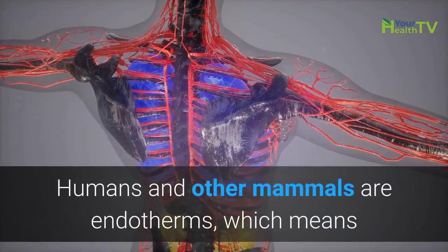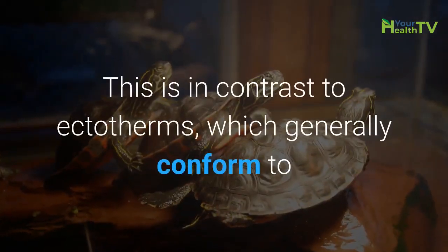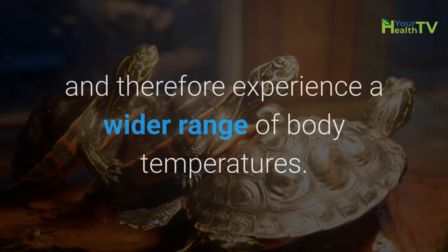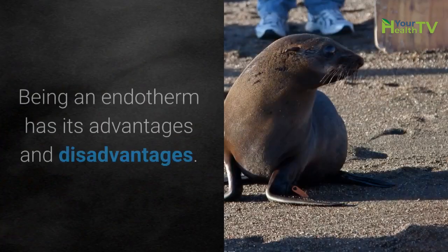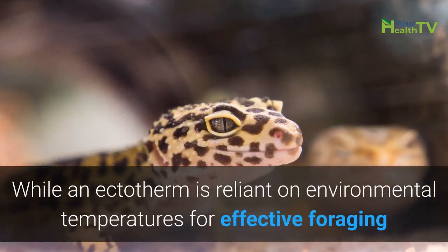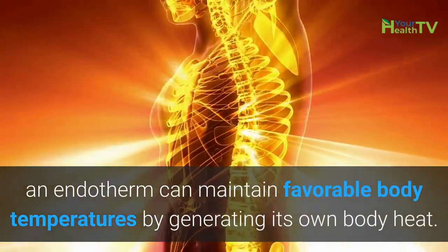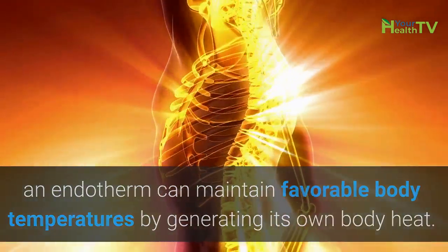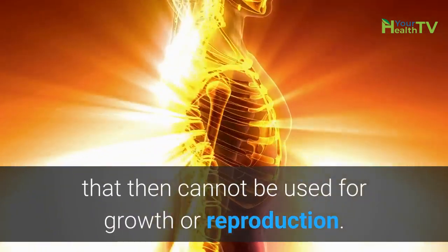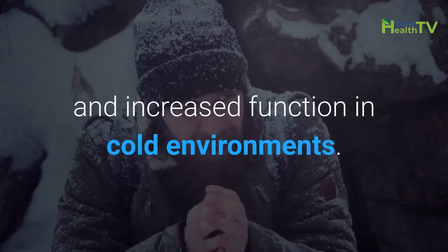Humans and other mammals are endotherms, which means that they constantly regulate their body temperature within a certain range. This is in contrast to ectotherms, which generally conform to or tolerate environmental temperatures and therefore experience a wider range of body temperatures. Being an endotherm has its advantages and disadvantages. While an ectotherm is reliant on environmental temperatures for effective foraging and predator avoidance, an endotherm can maintain favorable body temperatures by generating its own body heat. However, constantly producing heat requires a lot of energy that cannot be used for growth or reproduction.